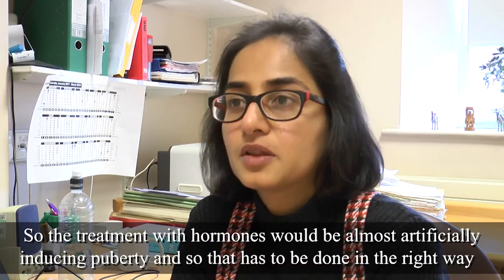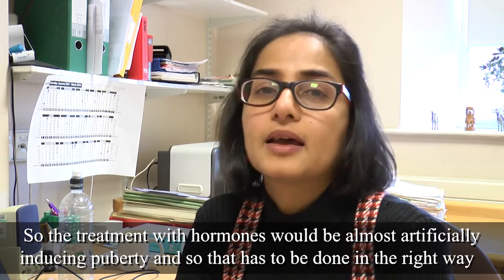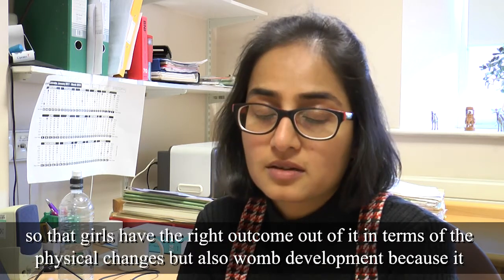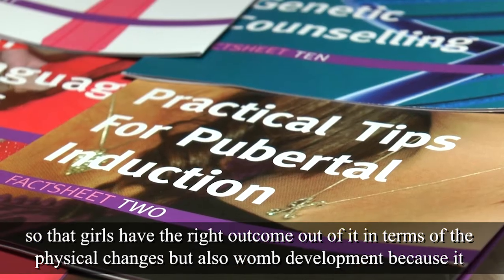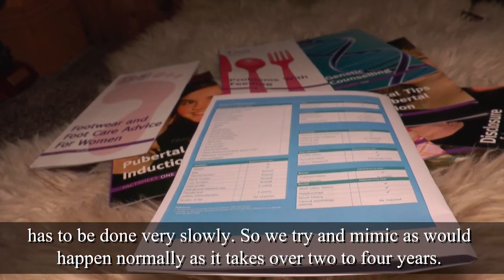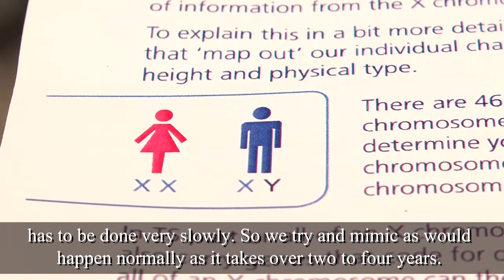Treatment with hormones would be almost artificially inducing puberty, and that has to be done in the right way so that girls have the right outcome in terms of physical changes, but also womb development, because it has to be done very slowly. We try and mimic what would happen normally, as it takes over two to four years.